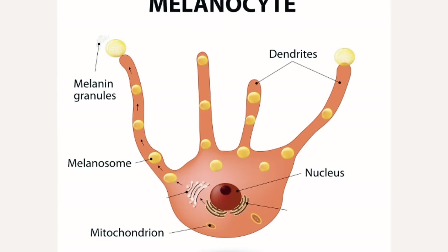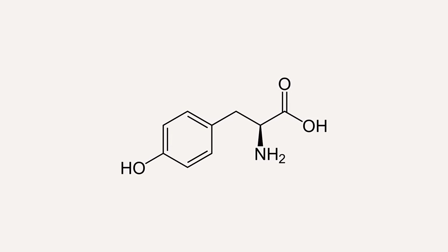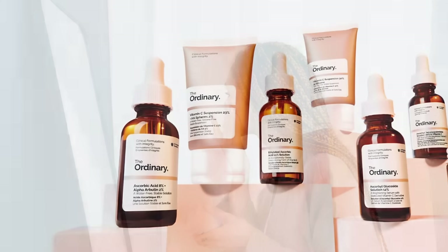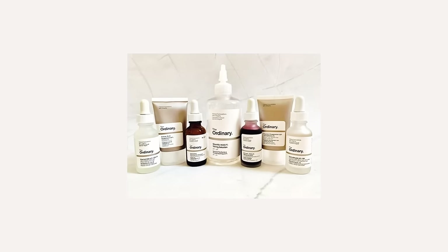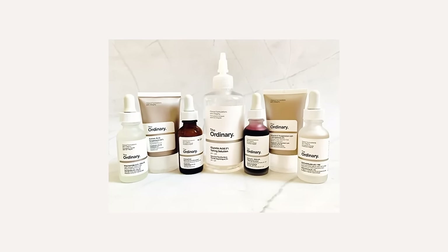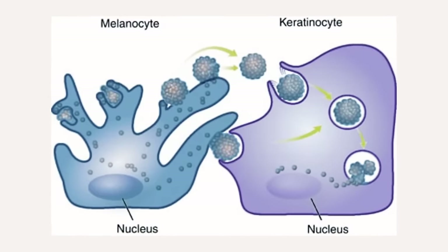Melanin pigment within the skin is created by cells called melanocytes. An enzyme called tyrosinase communicates with the melanocytes to create more pigment to protect your skin. When choosing the correct skincare ingredients from The Ordinary to treat hyperpigmentation, the best options are tyrosinase inhibitors that stop this communication, and also ingredients that prevent the transfer of pigment from the melanocyte to the keratinocyte in the epidermis.